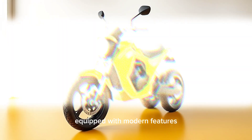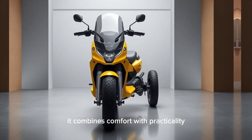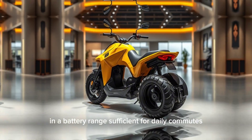Equipped with modern features such as a digital dashboard, air conditioning options, and spacious seating for four passengers, it combines comfort with practicality. Designed for urban use, it delivers a top speed suitable for city limits and a battery range sufficient for daily commutes.